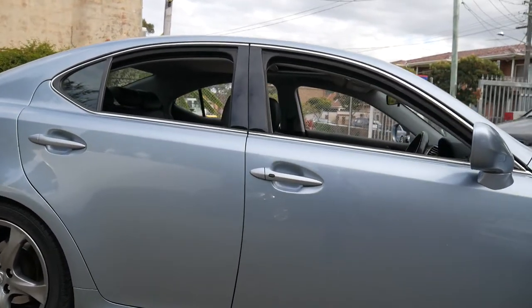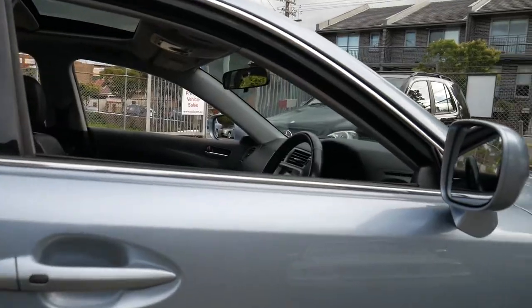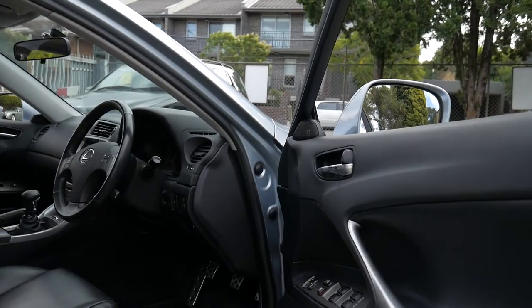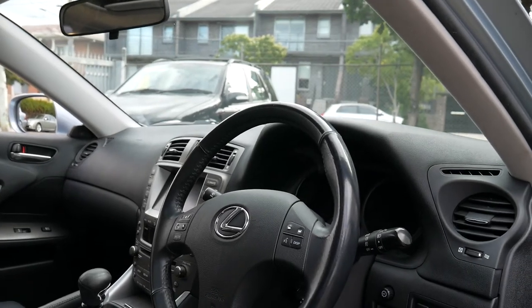The X Edition came with these very nice five spoke alloy wheels. It comes in this beautiful metallic blue with black leather interior. It's got a sunroof, reverse camera, and it even has navigation.